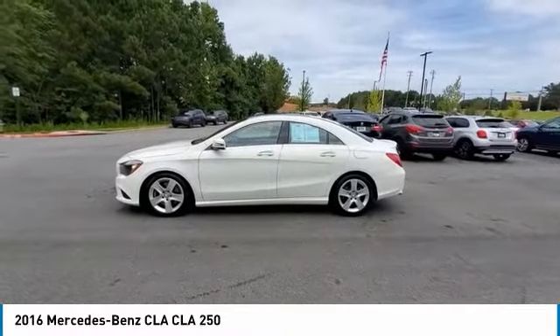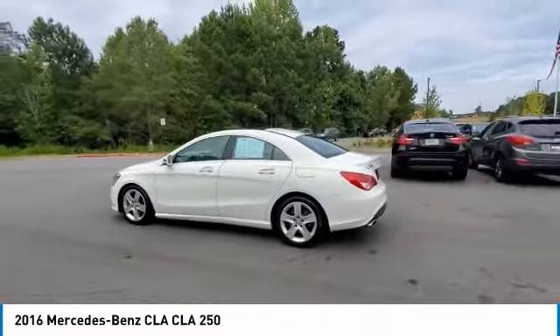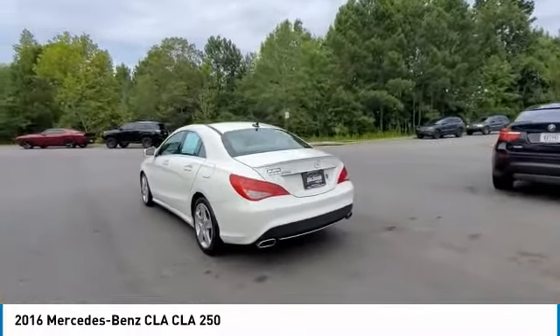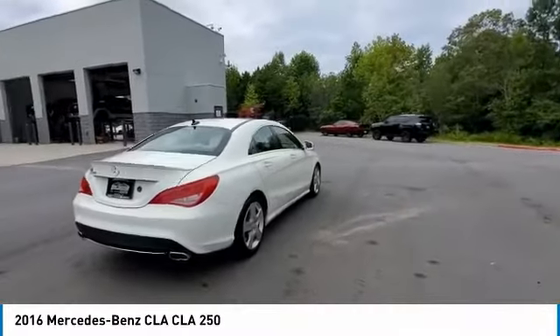Looking for the right vehicle? Check out the 2016 CLA. The CLA comes with impressive handling, excellence, and luxury interiors. It has amazingly sleek lines, which also reduces the coefficient of drag to minimal, making it very aerodynamic.